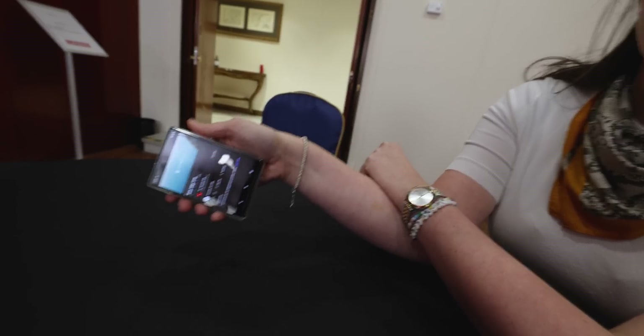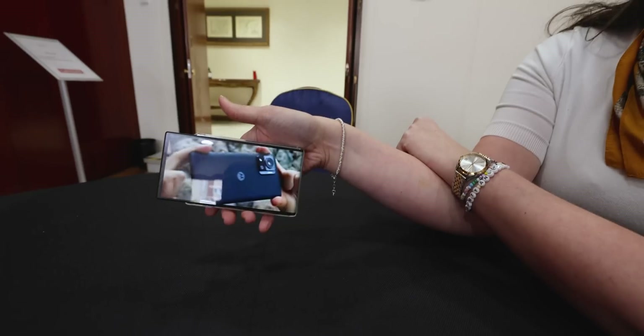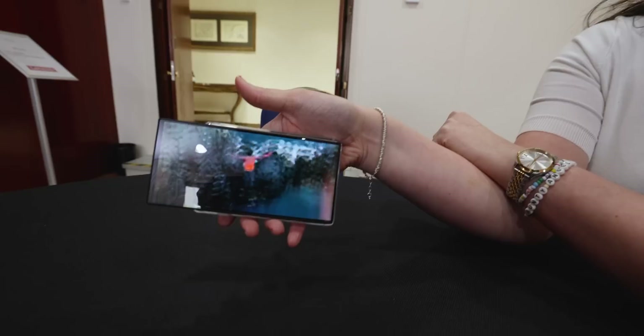I could watch it like this, or I could turn it without a press of a button and it's going to go full screen.